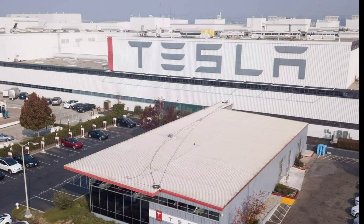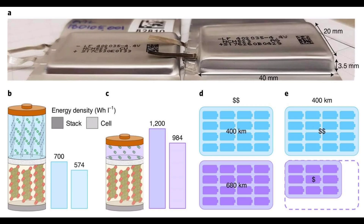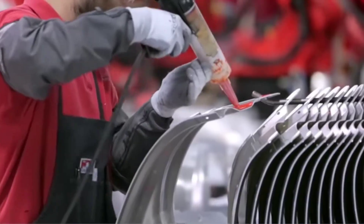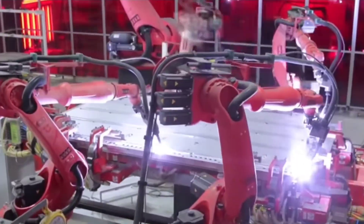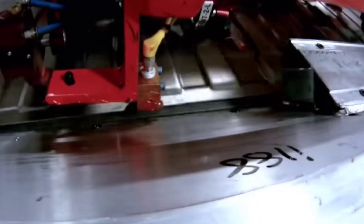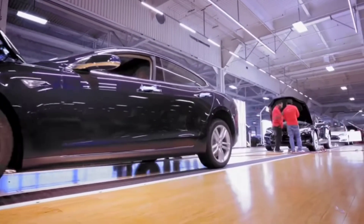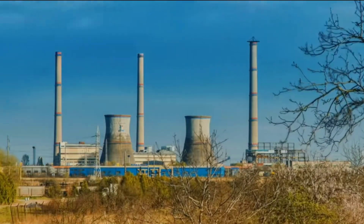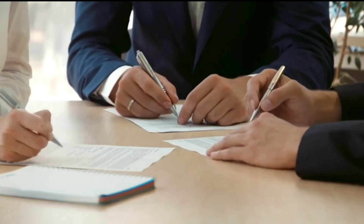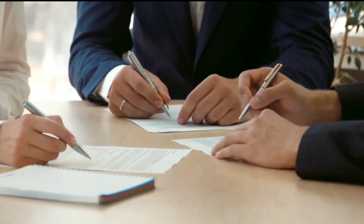Elon Musk entered Tesla into the proposals with a wager that a solution would be provided and completed within 100 days from contract signature. If he failed, then the batteries would become free of charge. Tesla moved towards fulfilling this wager with unwavering commitment and speed, as they had already begun construction and a few batteries were already up and running by the time of the signing of the contract on the 29th of September 2017. Construction was completed on the 25th of November 2017 and connected to the grid on the 1st of December 2017. Elon Musk had beat the wager by a mile — it only took 63 days between the signing of the contract and the completion of the project.